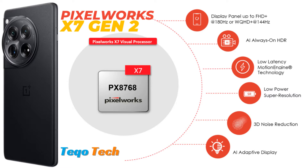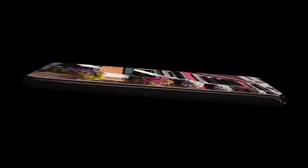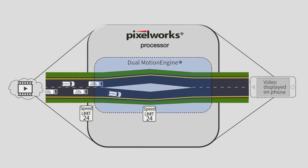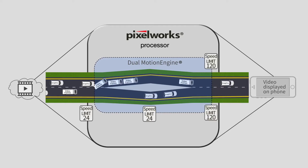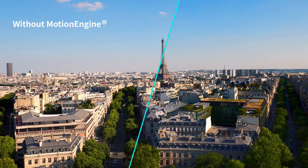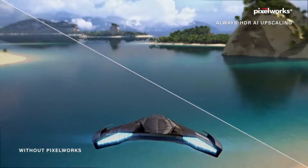Pixelworks, a visual processing solution provider, unveiled the X7 Gen 2 visual processor. In the OnePlus Ace 3 smartphone, X7 Gen 2 adopts Pixelworks' AI-based distributed computing architecture, low-latency motion engine technology, always-on HDR, and high-efficiency super-resolution technology, developed on the company's dedicated neural network to offload intensive image rendering tasks from the GPU to X7.